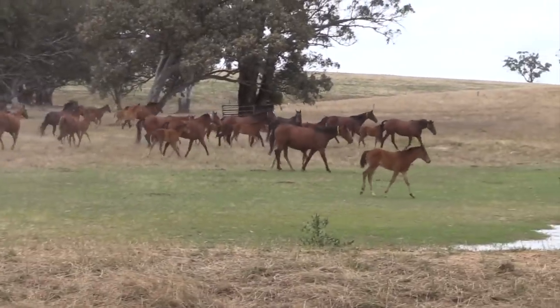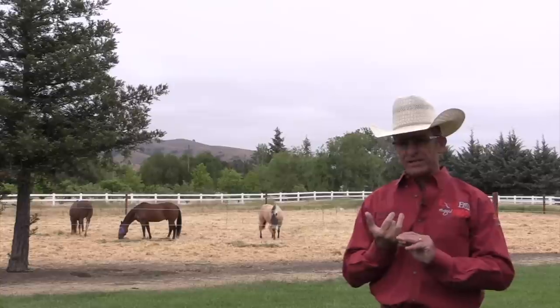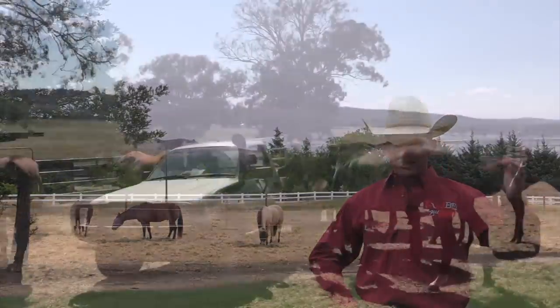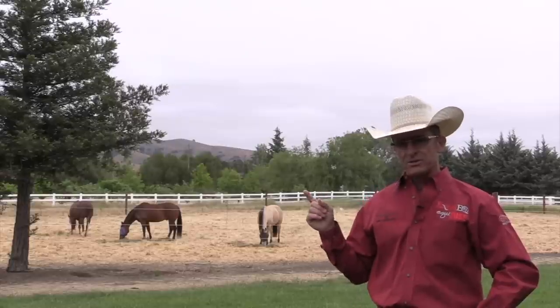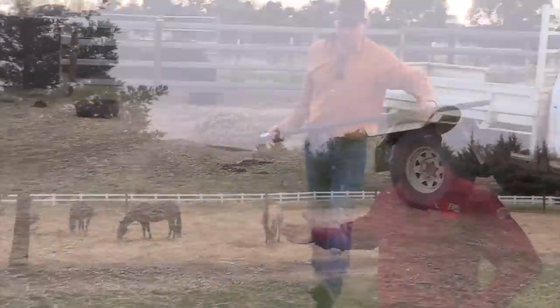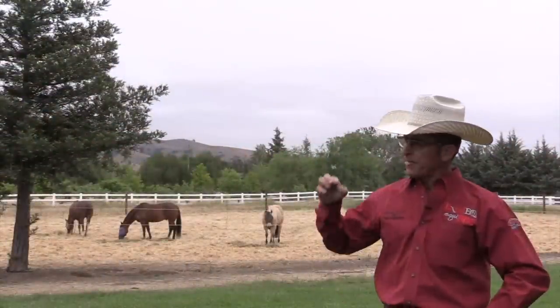Those mares and foals live out in what we'd call a paddock in Australia — probably called a pasture in America — so the first problem is how to get them into a place where you can start handling them easily. This is where the principle of 'they need to know the answer before you ask the question' and 'change one thing at a time' comes in. What the farm does before Luke even gets there is they go out and start feeding these horses grain out of the back of what in Australia we'd call a ute — in America they'd call it a pickup — out in their paddock every day.